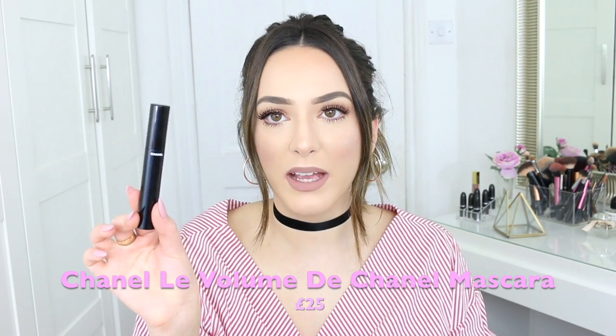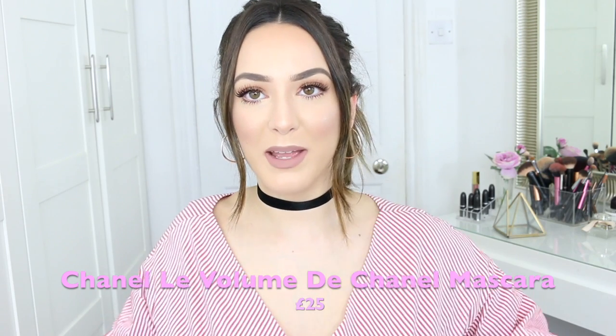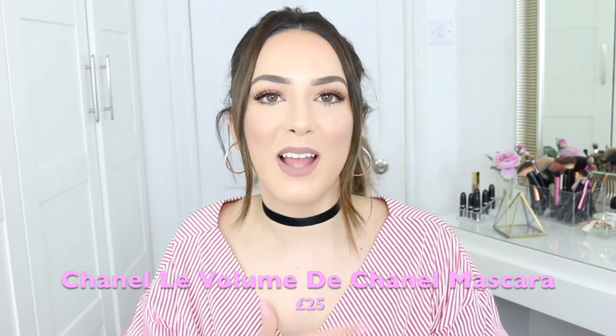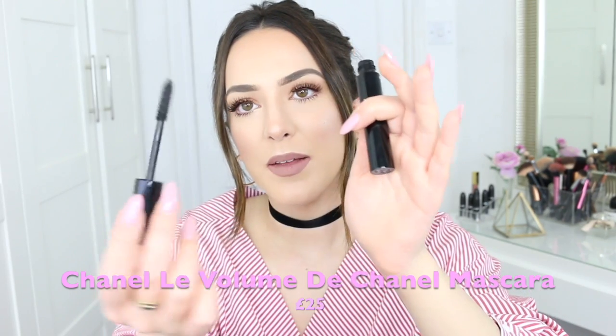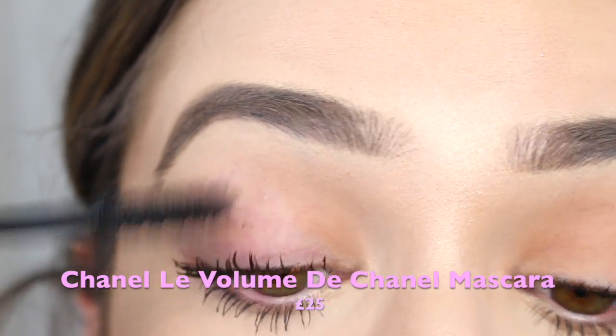I'm also really known on YouTube for my obsession with lashes. At the moment I've been obsessed with false lashes — like I'm wearing today. I've been going through a phase, and this is the Chanel Le Volume de Chanel mascara. I don't think you always have to spend a lot on mascara — I love the Maybelline Lash Sensational in the purple tube — but if you want something more fancy, this is the one. The packaging is divine with that Chanel logo, and it's got a zigzag plastic wand that gives really good volume.